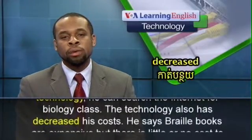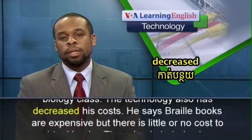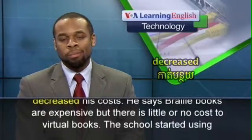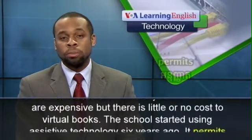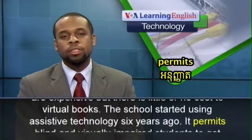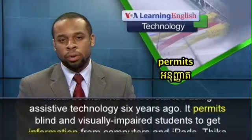The technology has also decreased his costs. He says Braille books are expensive, but there is little or no cost to virtual books.